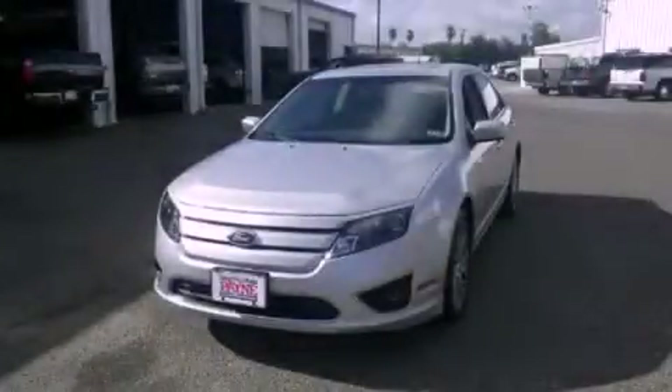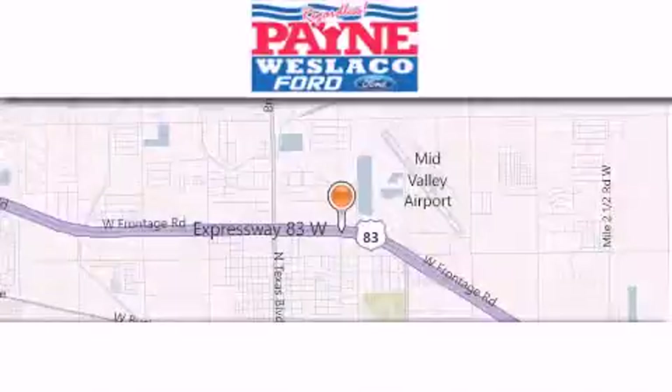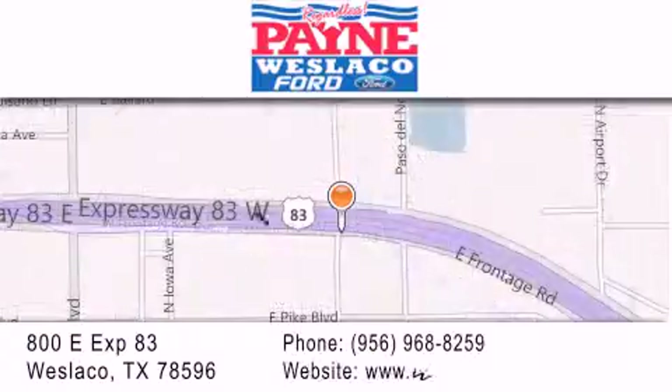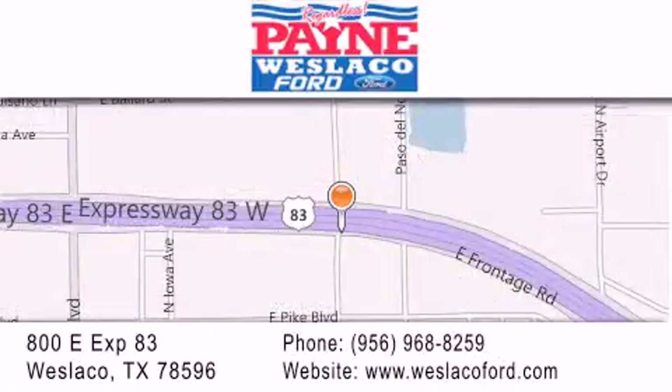Stop by today and test drive this vehicle for yourself. Thank you for considering Payne Westlaco Ford for your next luxury vehicle. If you have any questions, please visit our website, give us a call, or stop by our dealership at 800 East Expressway 83 in Westlaco.